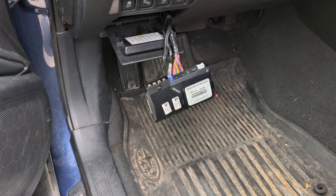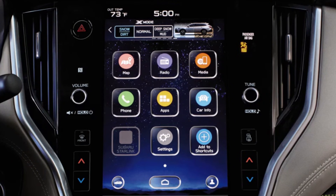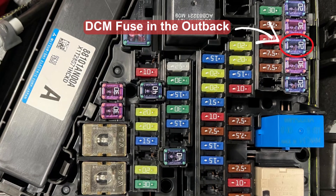Regarding the parasitic drain, there is one very common problem — the DCM module, or data communication module, which is the system supporting Subaru Starlink and the SOS button. After tons of TSBs and software updates it's still killing the batteries, and there is a brutal solution: people tend to take out the fuse that covers the DCM module, which kills your SOS functions and Starlink equipment, but keeps the battery running much longer.